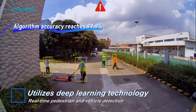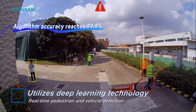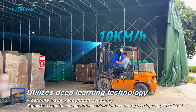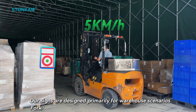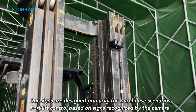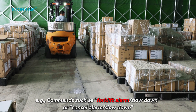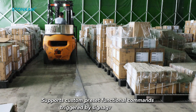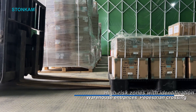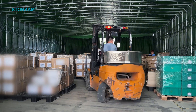The AI cameras employ deep learning to achieve high-precision algorithm detection. Upon entering the warehouse, the forklift system quickly captures signs from multiple angles, decodes them into preset commands, and initiates a braking response. This enables proactive speed reduction in designated areas, significantly enhancing safety in narrow spaces.